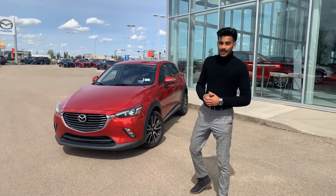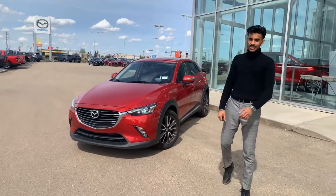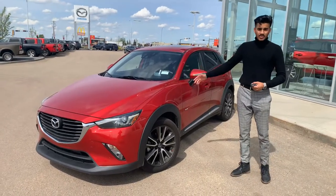Hey there Jamie, it's Chaz here from LA Mazda. I wanted to make you a video walk-around on the beautiful 2016 CX3 GT. I know that you want to keep your budget around the mid-20s, low 20s. I have the best option for you right here.